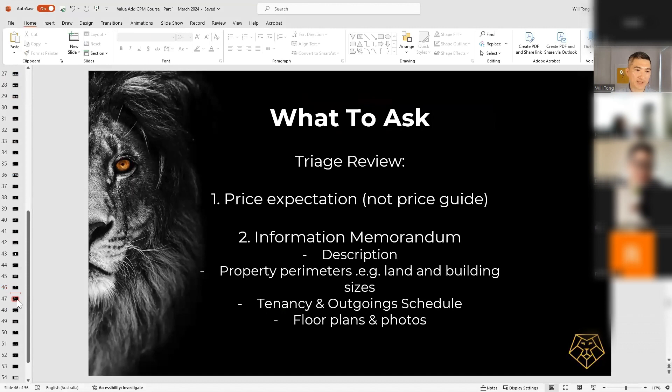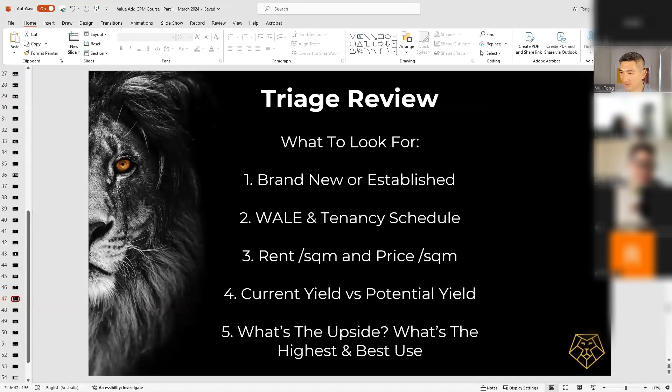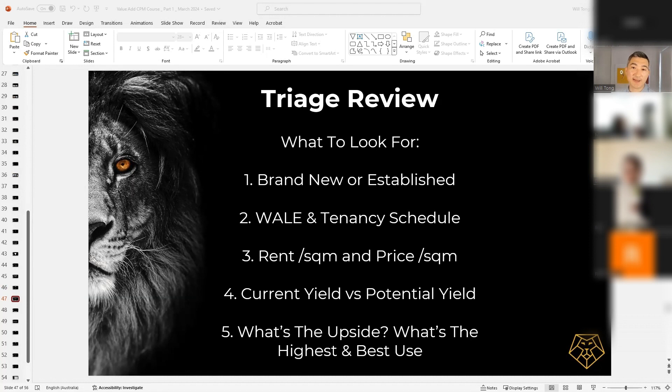Once you've got all that information, how do I actually do this triage? Here are a few things I typically look for. Number one: is this asset brand new or established? In my experience, 99% of brand new stock is very difficult to find value-add angles on — developers have spent a lot of money and time maximizing the usage of the site. Generally, when I see a brand new opportunity, I just chuck it in the bin. I always tend to look for established properties that are a little older, because the chances of finding a value-add angle are higher.